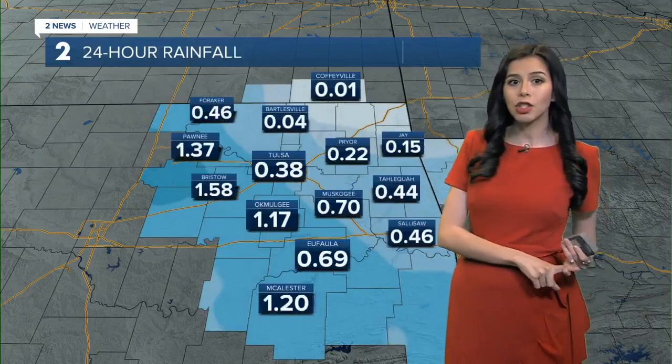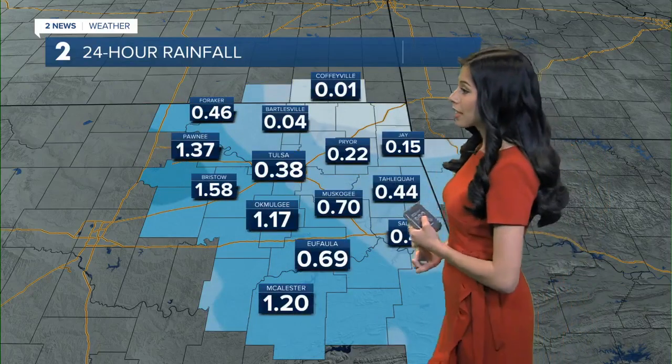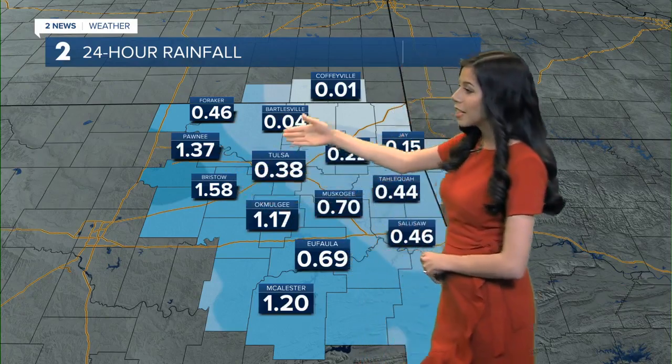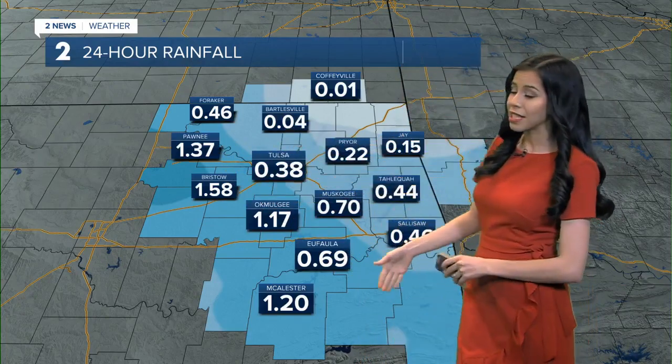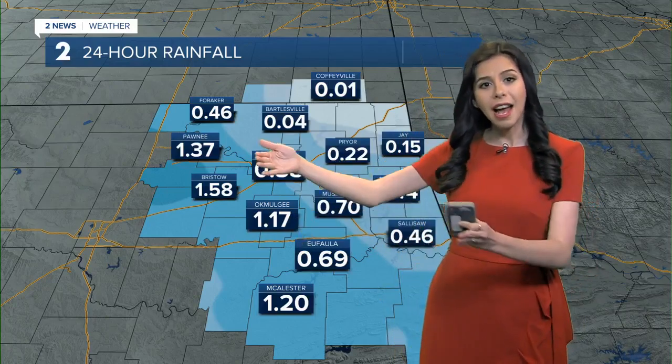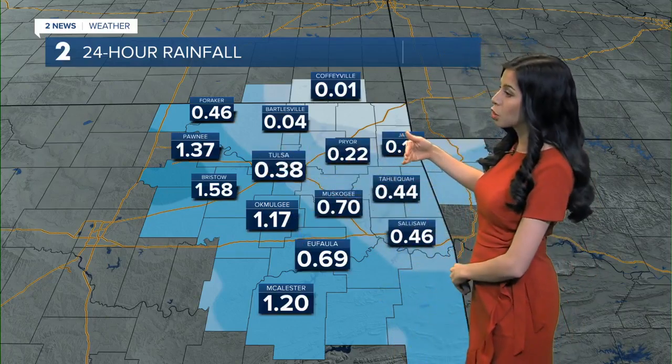Continuing to track the past 24 hours, we really started to see just a little bit over an inch in Okemah, Bristow, and Pawnee. Those areas are going to continue to see between one to two more inches on top of this as this rainfall continues to push through.